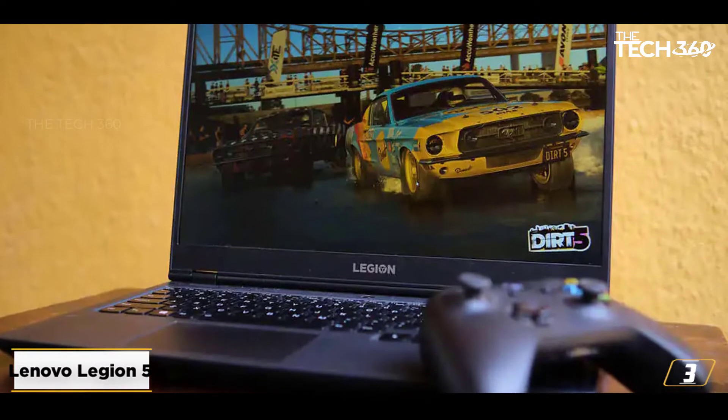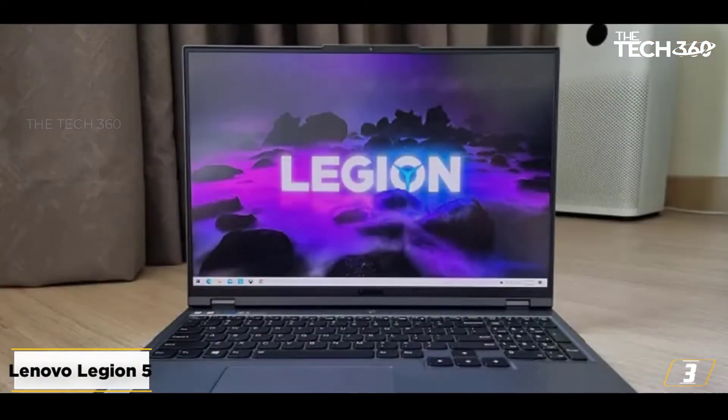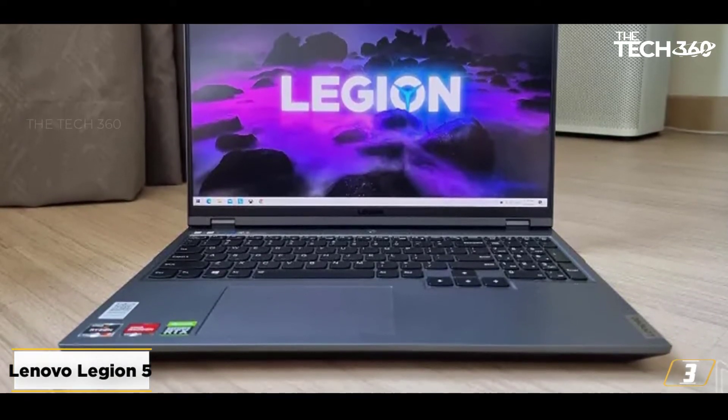The Legion 5 is a powerful machine offering a battery life of up to 9 hours and a smart dynamic power management system. This allows you to prioritize the app you want to allocate more resources to, giving you a smoother video editing experience.